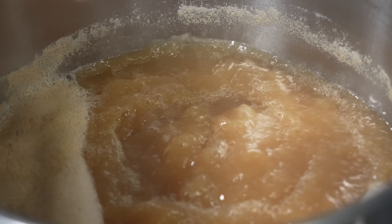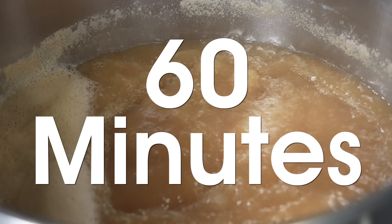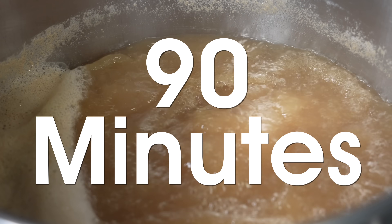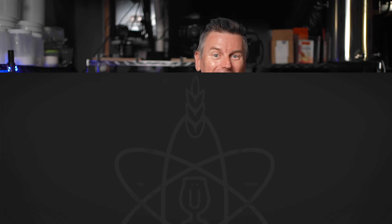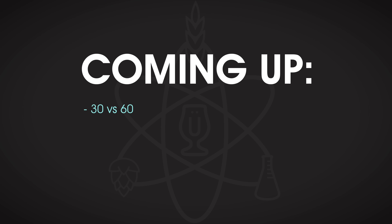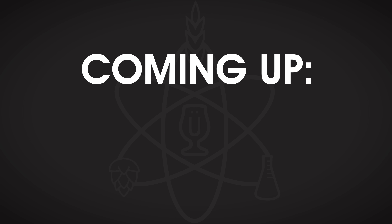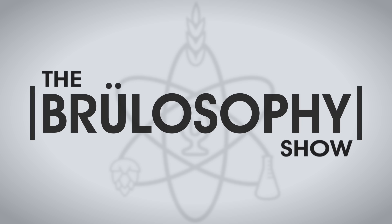Traditionally, wort is boiled for exactly 60 minutes, unless you're making a lager, in which case best boil for 90 minutes to make sure you've driven off DMS. But how does this convention hold up to testing? We're taking a look at three experiments: comparing a pale ale boiled for 30 and 60 minutes, a Kolsch with 30 and 90 minute boils, and a Scottish heavy with a one hour or three hour boil. Can participants distinguish beers based on boil length alone?